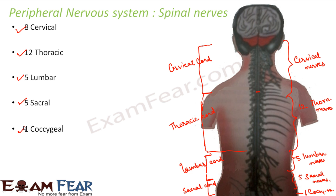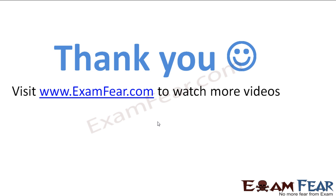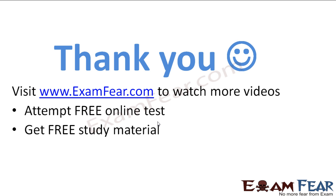There is another system known as the autonomic nervous system, which includes some set of peripheral nerves that control the activities of the internal organs like heart, kidneys, lungs, glands, etc. The autonomic nervous system also comes under the peripheral nervous system. So I think for now we have discussed enough about the human nervous system — we have talked about the central nervous system, brain, spinal cord, their structure and functions. Please visit examfear.com to watch more videos, attempt free online tests, get free study material, and find tutors and mentors. Thank you.